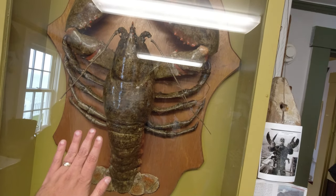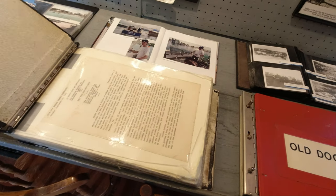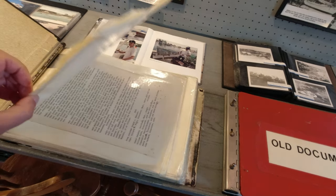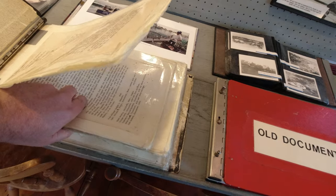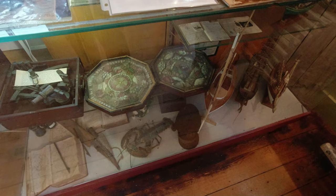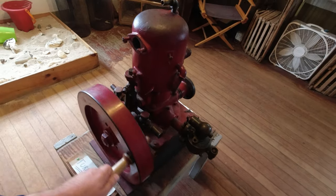The museum includes displays, models, dioramas, and photographs. Also included in their collection are captain's logs and historical articles about the many ships wrecked on or near the lighthouse, along with an extensive number of photos and other historical artifacts and information about the Pemaquid Point Lighthouse.